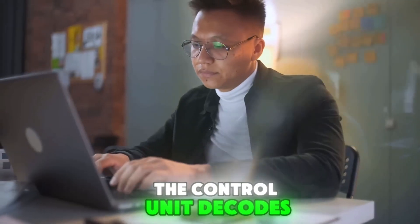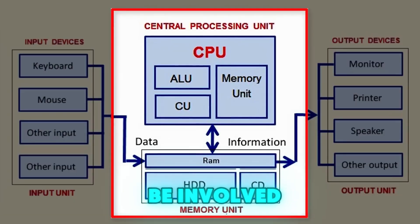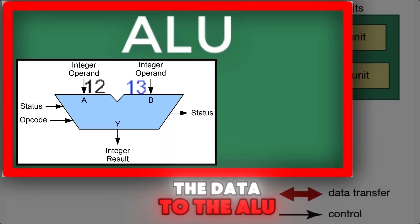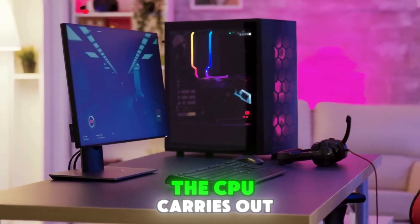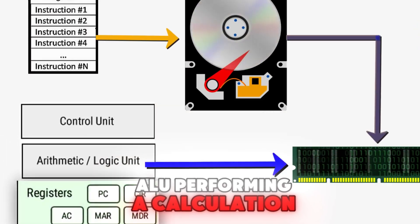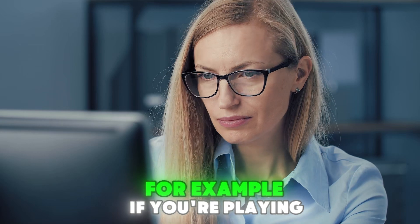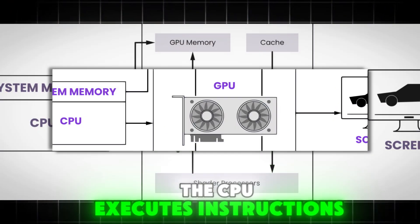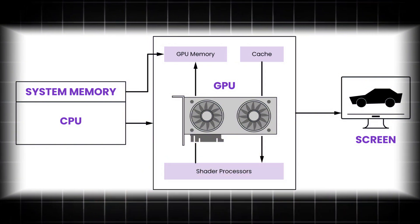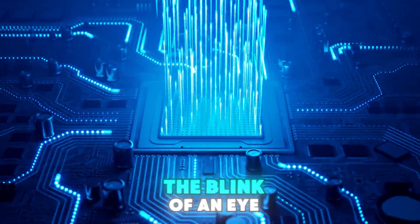Decode: the control unit decodes the instruction, figuring out what operation needs to be performed and which parts of the CPU need to be involved. For instance, if the instruction is to add two numbers, the control unit directs the data to the ALU. Execute: the CPU carries out the instruction. This could involve the ALU performing a calculation, data being moved between registers, or information being sent to or retrieved from memory. For example, if you're playing a video, the CPU executes instructions to decode the video file and send it to the GPU for rendering. This cycle happens billions of times per second, allowing the CPU to perform complex tasks in the blink of an eye.